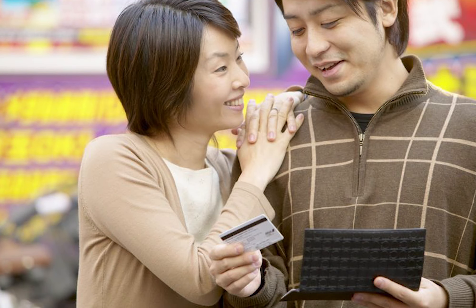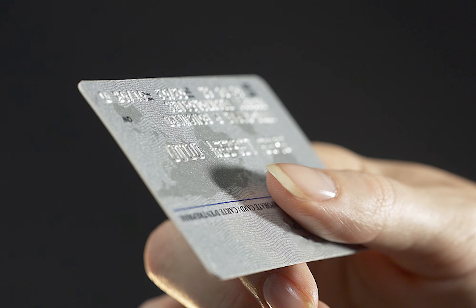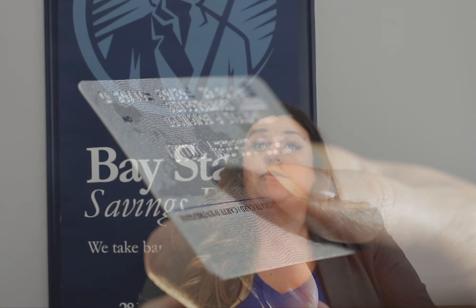Any checking account worth its weight and salt will offer you the option to obtain your very own debit card that is linked to your checking account. You'll also have the option to link your account to something like Apple Pay or any of the other various mobile wallets out there that you can access on your phone. Paying with a debit card can be as easy as a swipe, and the same goes for paying using that mobile wallet.